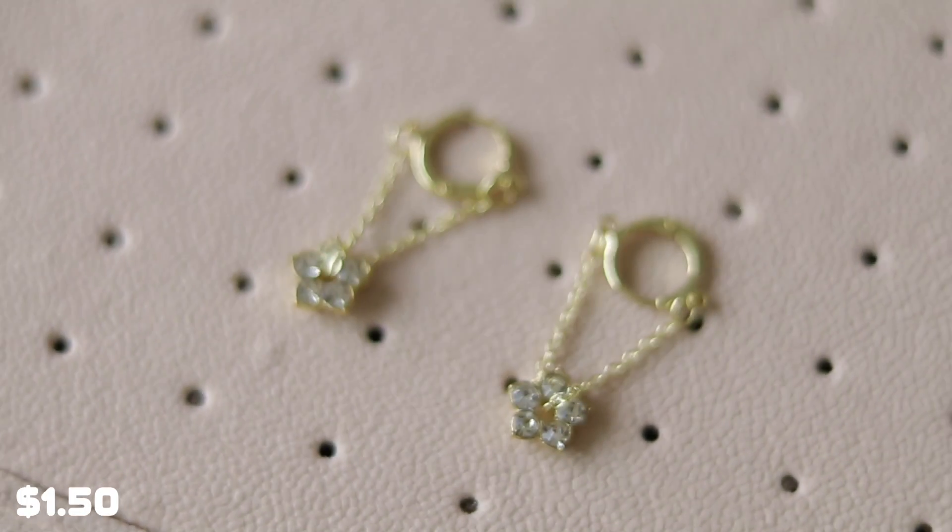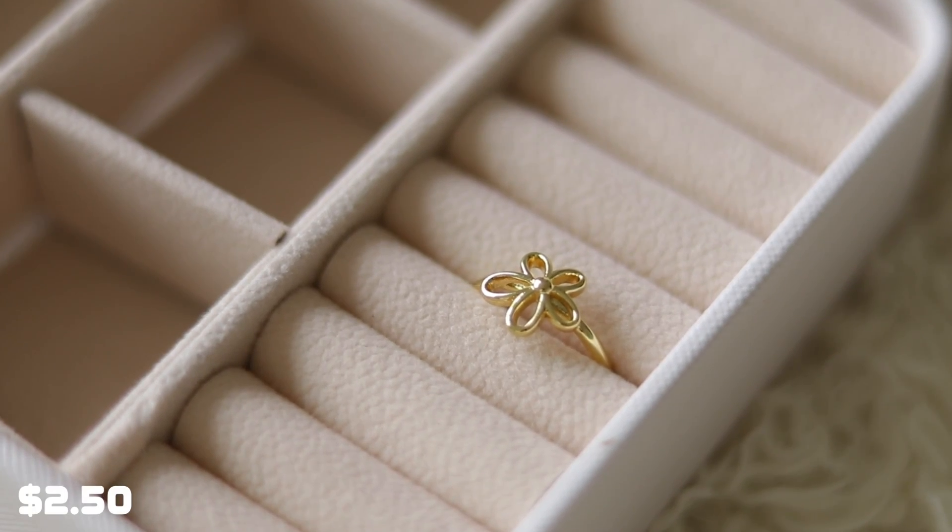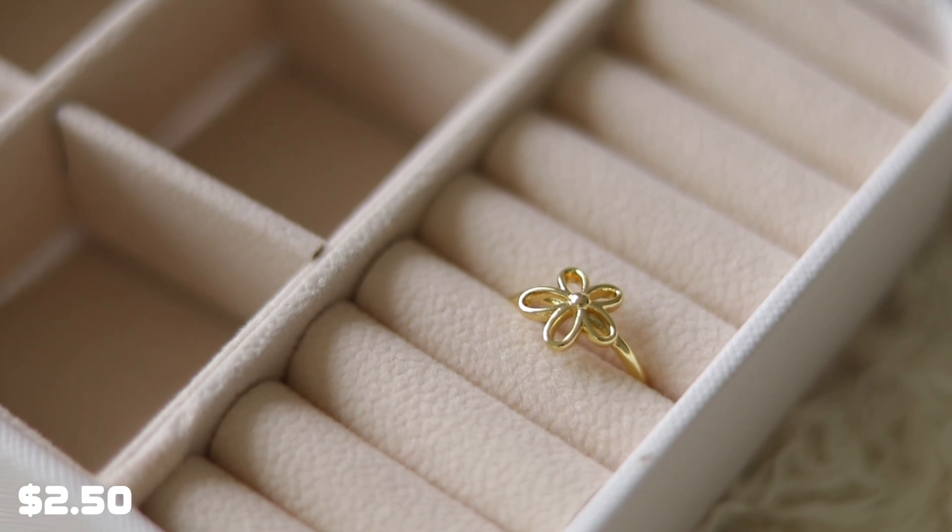Moving on to accessories — I picked up these dangly flower earrings and I love a good dangly earring. They're really pretty and match well with my second piercing so I can mix and match them. They also had a silver version but I'm a gold jewelry girl so I got the gold. I also picked up this really cute adjustable flower ring — all you have to do is squeeze it a little to adjust the fit.